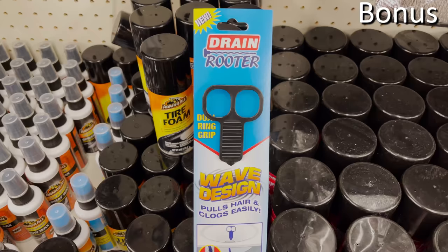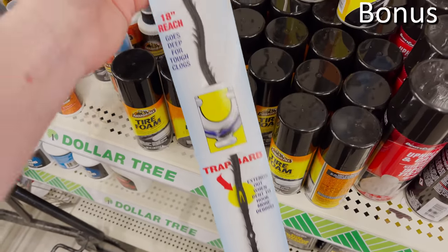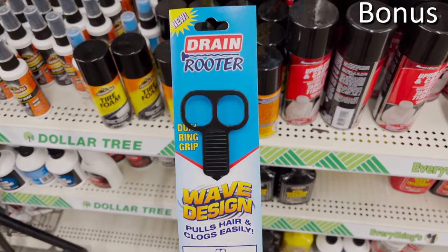Bonus buy number four: a drain snake — the perfect way to remove hairs, clogs, and things you didn't think could possibly be in your drain. I actually demonstrated a nearly identical drain snake from Dollar Tree last year and it did perform well, though it was revolting in terms of what I brought out of my drain.